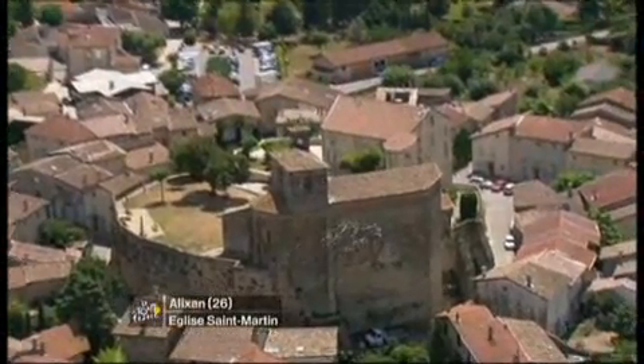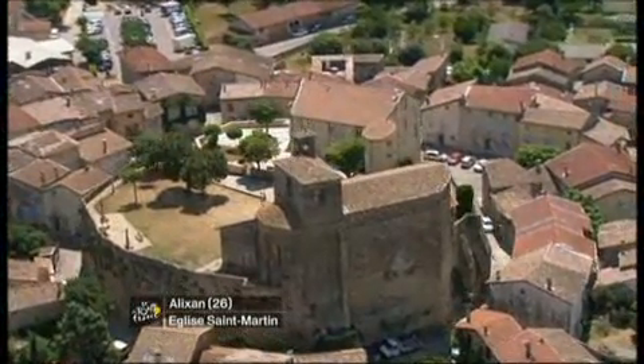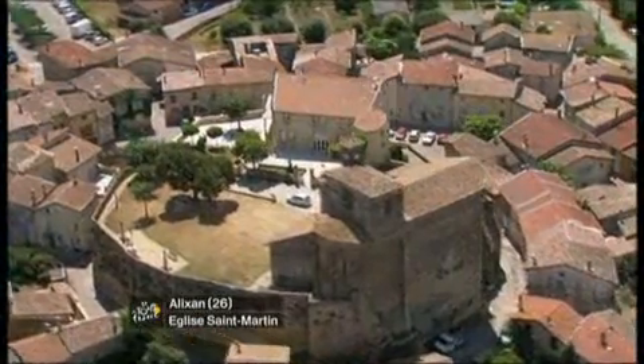The Église St. Martin was originally built using predominantly pebbles at the base of that building before it was restored later on, fairly recently in fact, just in the last hundred years or so.